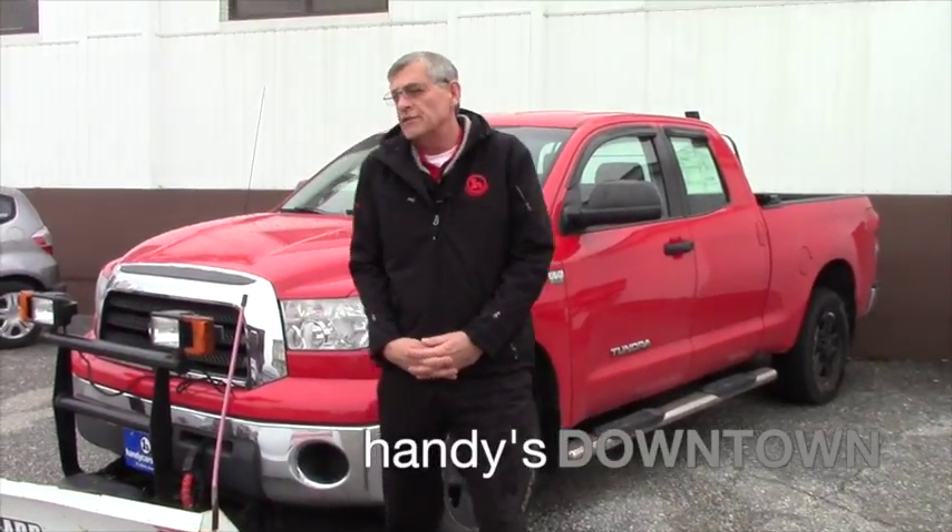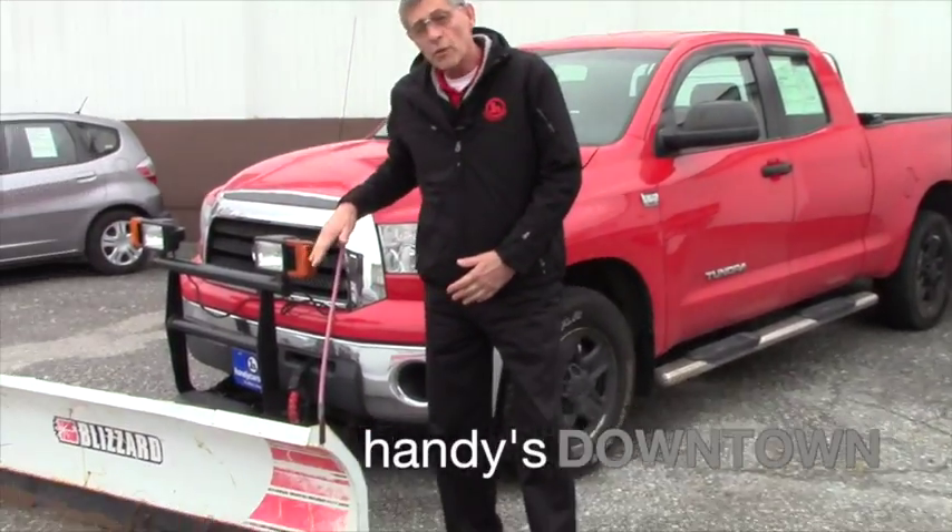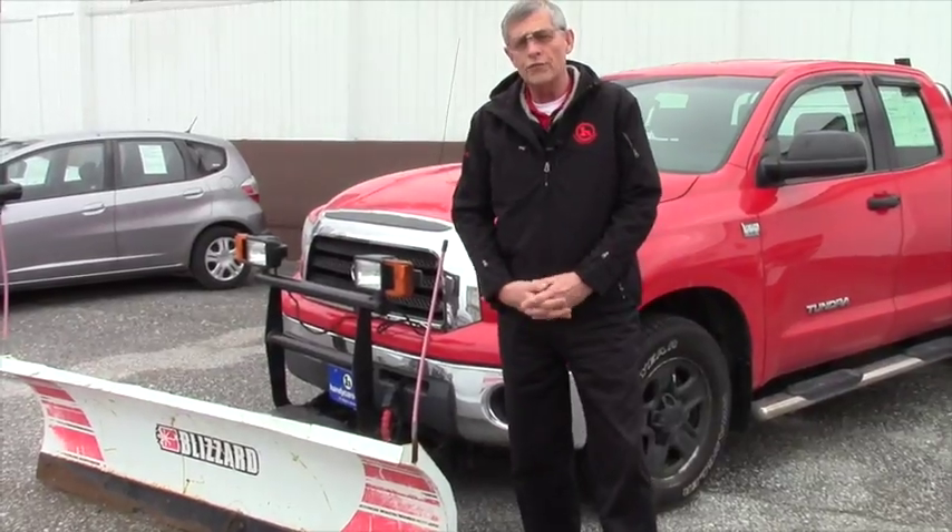Hey it's Mike, not Handies. Here's that truck we've been talking about going back and forth with over the emails.